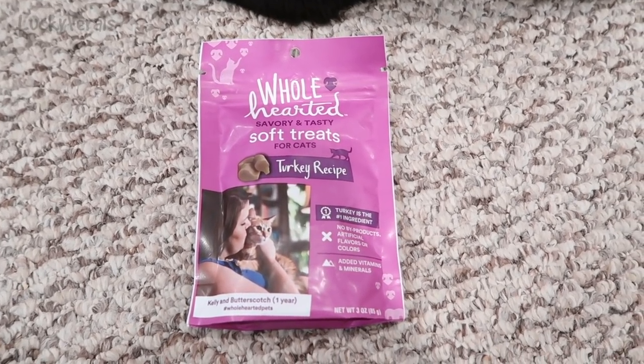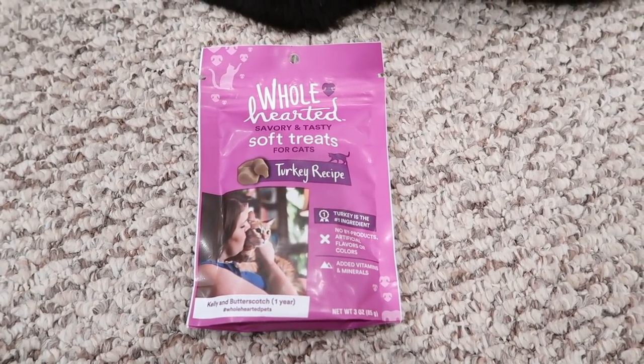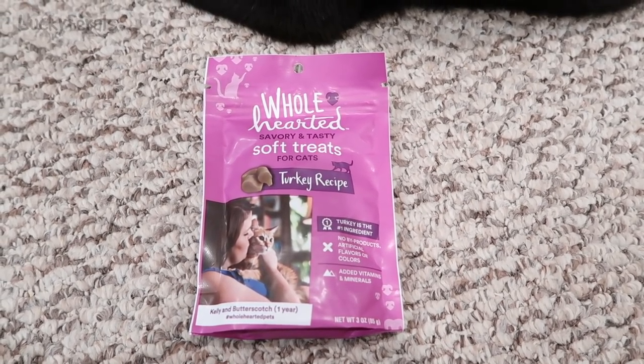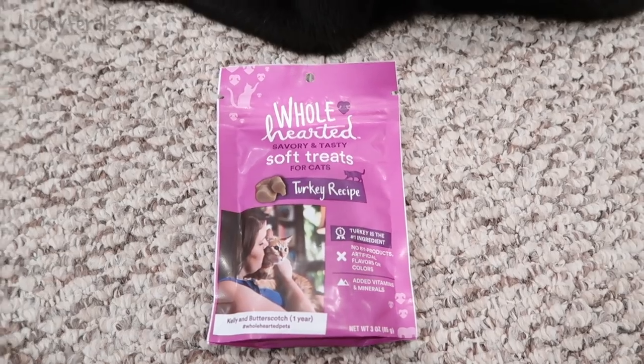Turkey is the number one ingredient. No byproducts, artificial flavors, or colors. Added vitamins and minerals. This is a three-ounce bag.